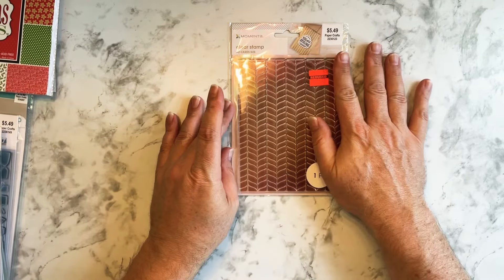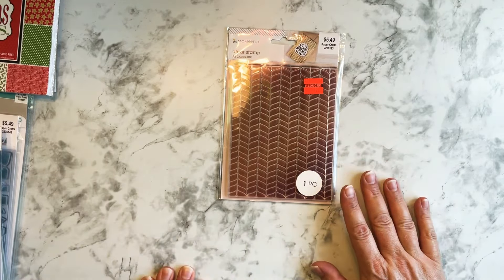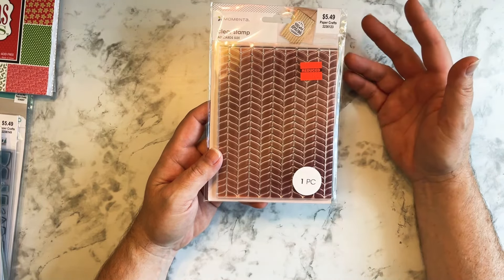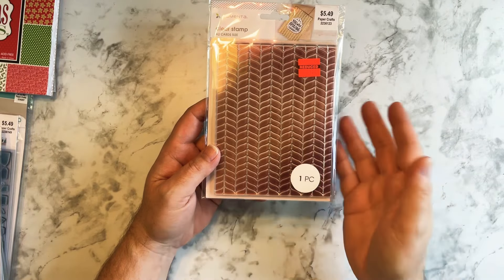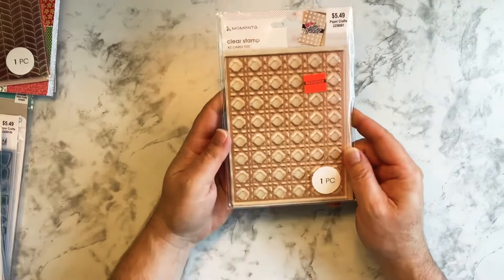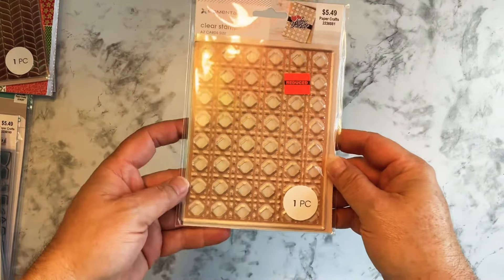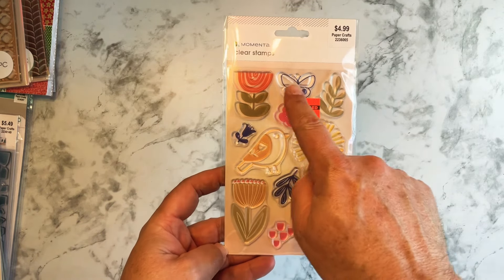And then I found a whole mess of stamps. This is like a card-size background stamp — $5.49 marked down to $1.37. It was funny because when I went to Hobby Lobby before, these weren't even out to buy at regular price. But then I saw people doing hauls, went back, and lo and behold there's a display of them on clearance. I thought this would be a cool background to use. And then along with that, I found this other one — also $1.37, was $5.49. A cool background to use.